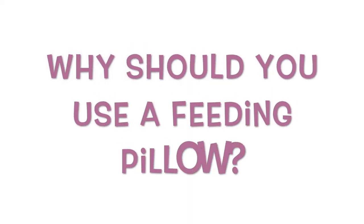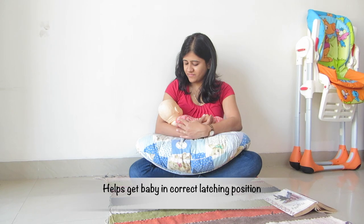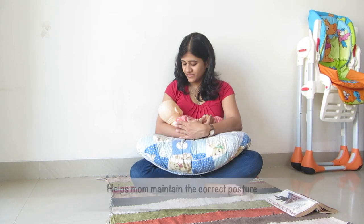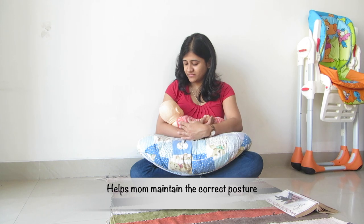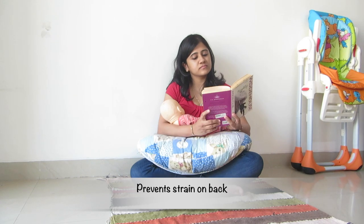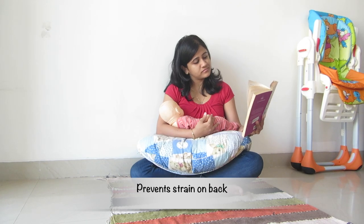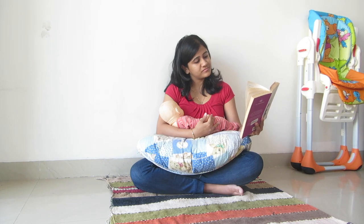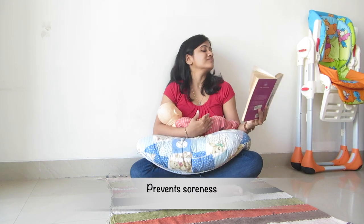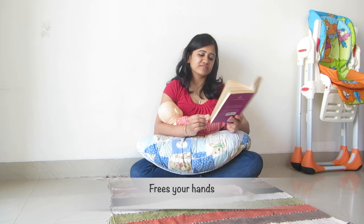A feeding pillow ensures that you get baby into a correct latching position while seated in a proper posture yourself. It helps you to sit straight up and not slouch while nursing. This is especially helpful postpartum as it prevents any strain on your already recovering back. The pillow also supports your baby's weight, thereby relaxing your shoulders and arms, preventing soreness, and also frees up your hands.